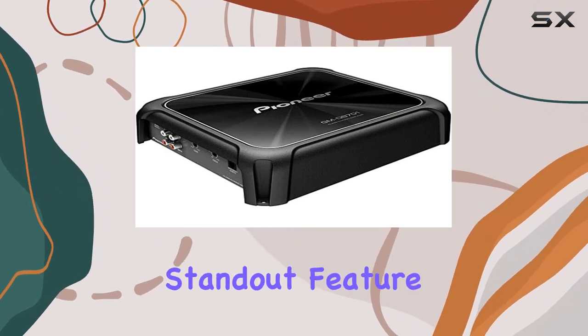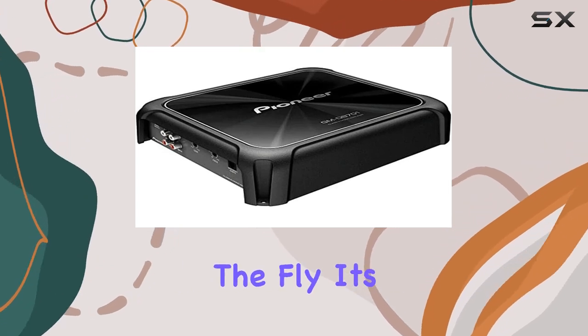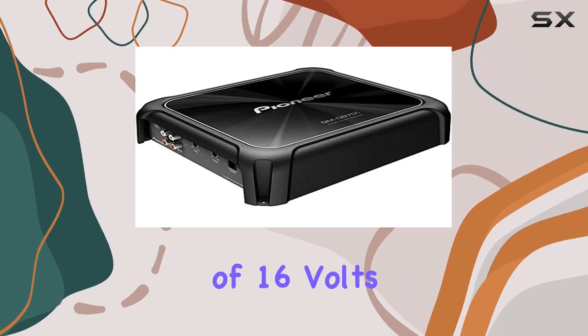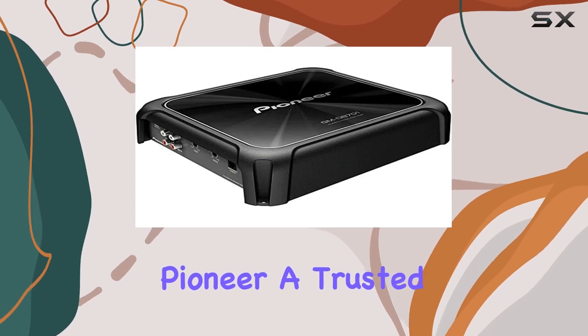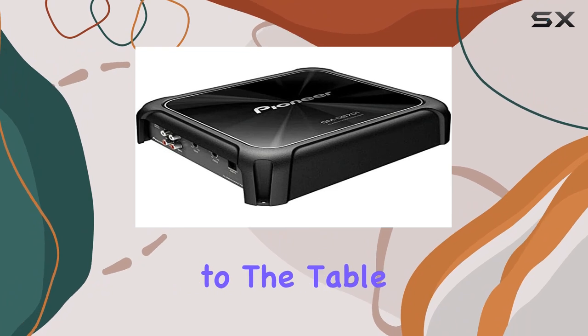One standout feature is the inclusion of a bass boost remote, allowing you to fine-tune your sound on the fly. It's all about that customizability, right? The voltage requirement of 16V ensures stable power delivery for optimal performance. Pioneer, a trusted name in the industry, brings reliability and quality craftsmanship to the table once again.